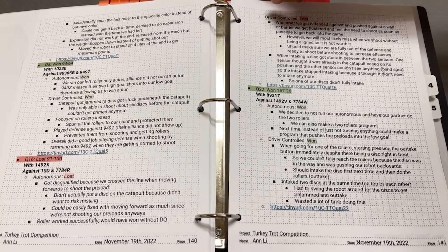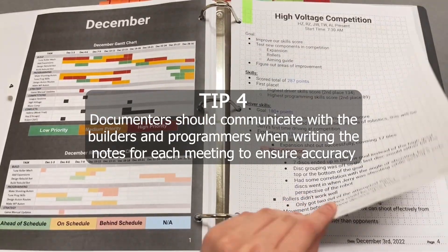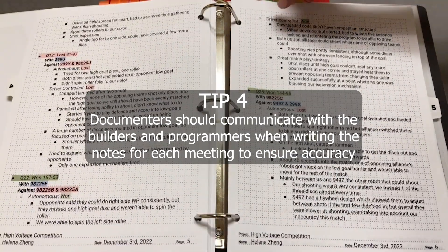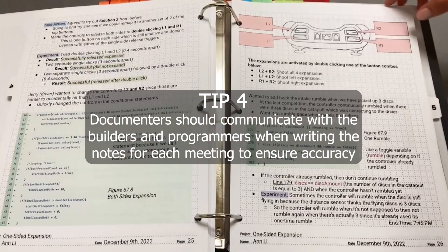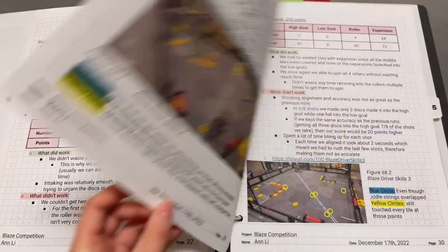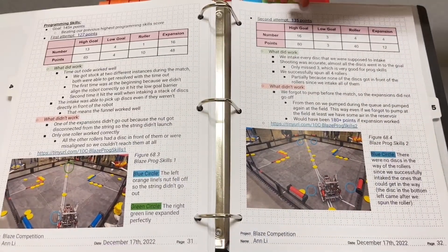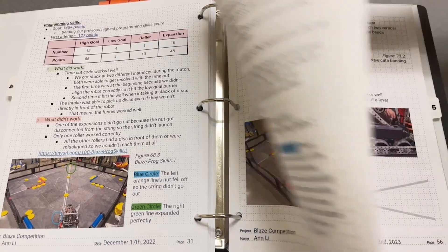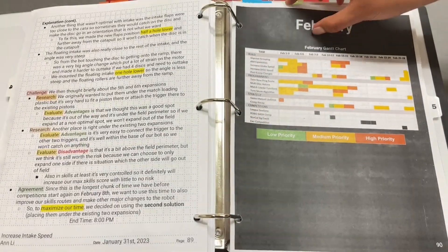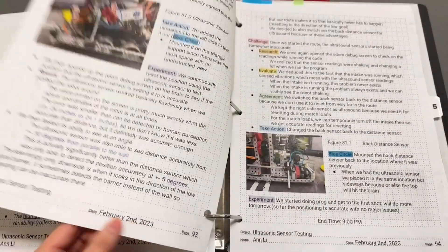For our fourth tip, we highly recommend that your documenters don't solely do documenting — they should also be builders and programmers. If that's not possible, make sure there's strong communication between the documenters and the builders, programmers, and designers. Documenters should ask clarification questions to make sure the summary is accurate, so that the meeting actually benefits everyone, since you need technical specifications and details that aren't possible without good communication.